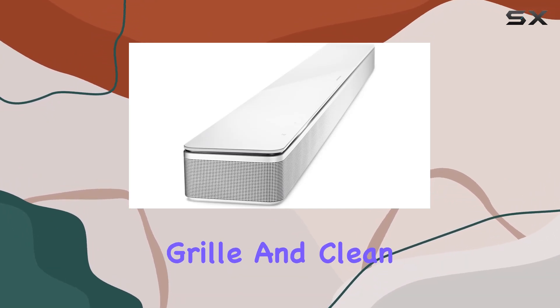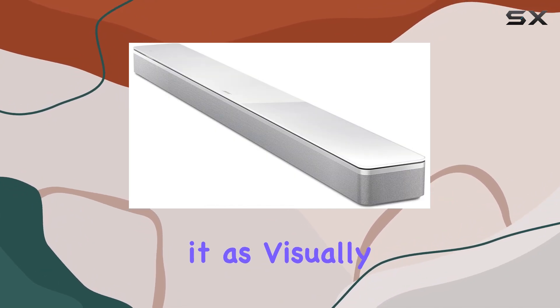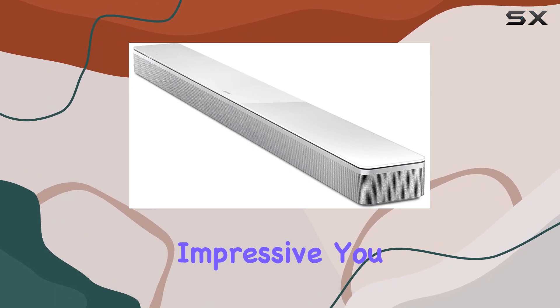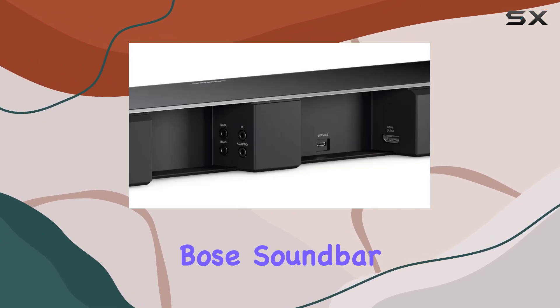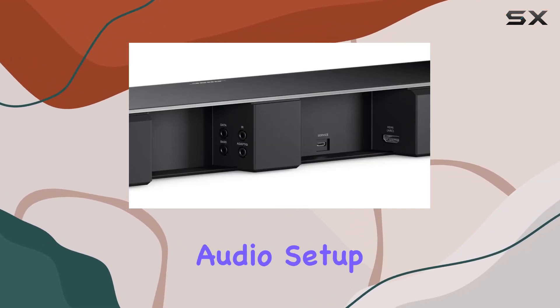In terms of design, the soundbar boasts a tempered glass top, a wraparound metal grill, and clean lines, making it as visually appealing as it is acoustically impressive. You can place it on your TV stand or mount it on the wall using the optional Bose Soundbar Wall Bracket.